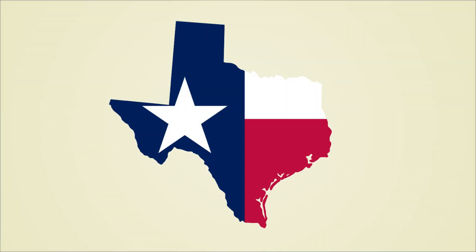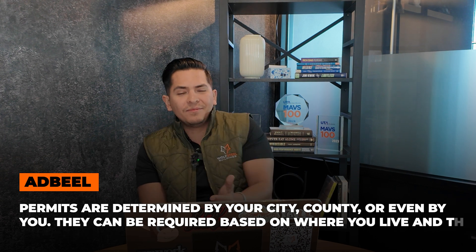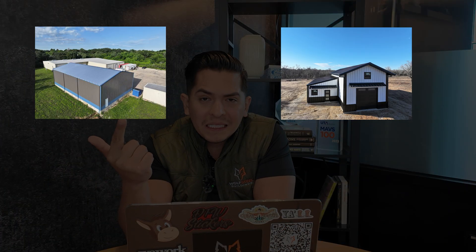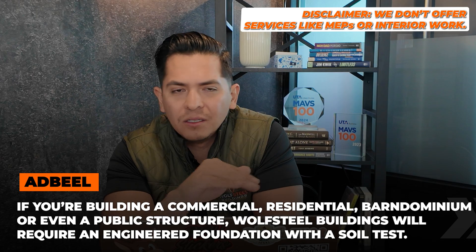Alright Wolfpack, let's talk about permits and engineered foundations. Texas is still the wild west when it comes down to permits. You might need them, you might not — that is all determined by your city, your county, and you. Some folks do choose to not go through the permit process. Not that we recommend it. But here at Wolfseal Buildings, if you're building a commercial space, a barndominium, a residential, or a public structure like a church, we require an engineered foundation with a soil test. No exceptions.